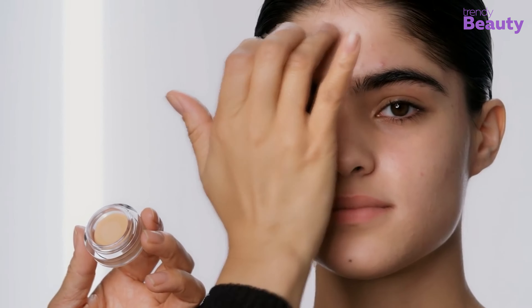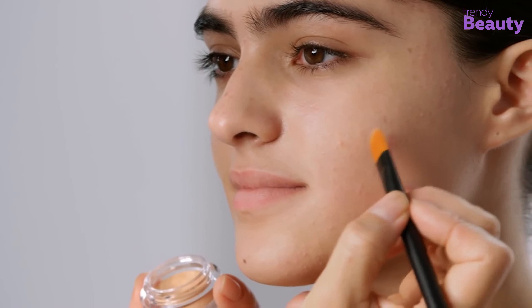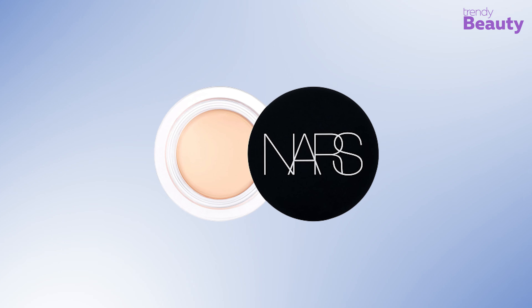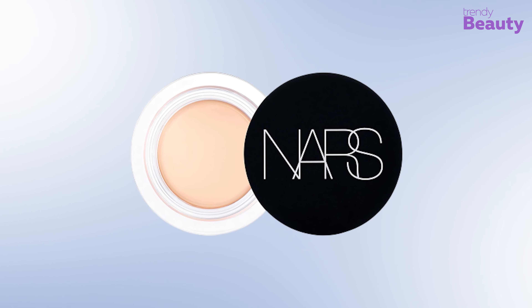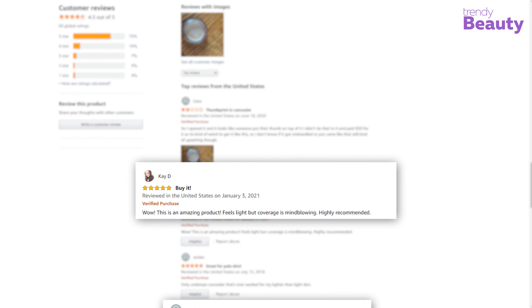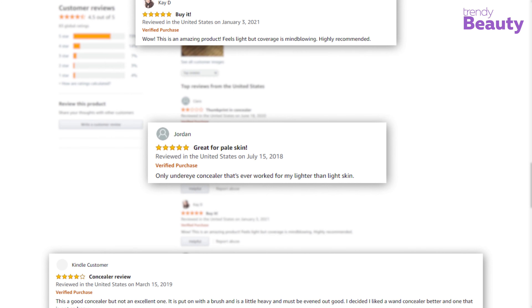Users really favor this concealer as it works perfectly and delivers great results, but it also received negative feedback for not being exceptional compared to others. Moving on to the ratings, we give this product four stars in the case of user acceptance, and on other terms it'll get five stars.